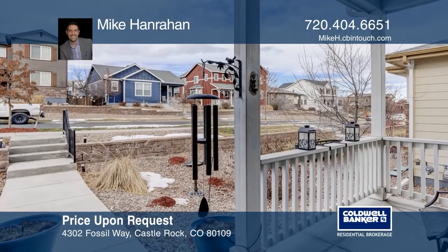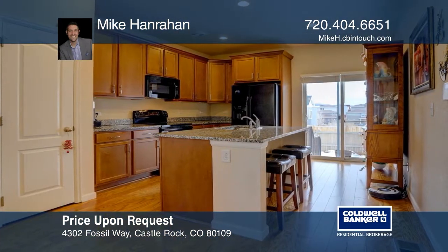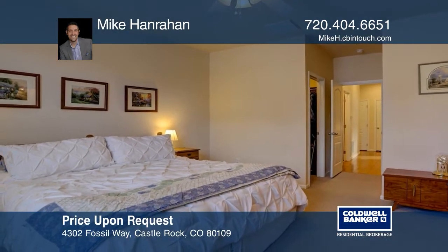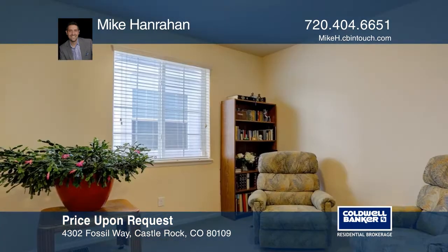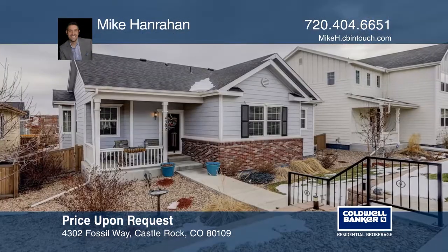Welcome home to this three-bedroom, one-and-three-quarter bath ranch-style home in the Meadows. This meticulously maintained home offers an open floor plan, hardwood floors, vaulted ceilings, walk-in closets, and a spacious kitchen with an island, eating space, granite countertops, black appliances, and toffee concord maple cabinets. Enjoy outdoors on your front porch or in the fenced backyard with a covered patio and deck. Call Mike Harahan today to learn more.